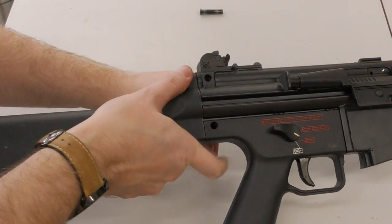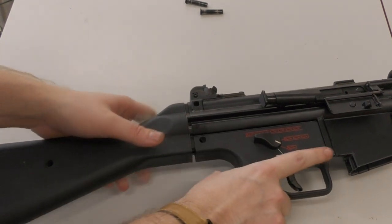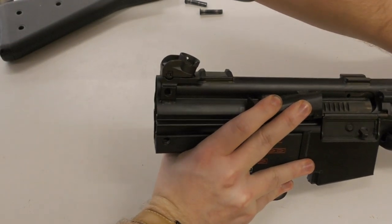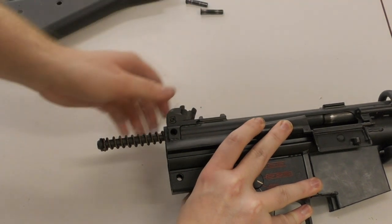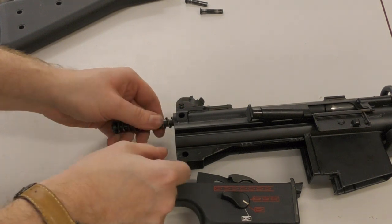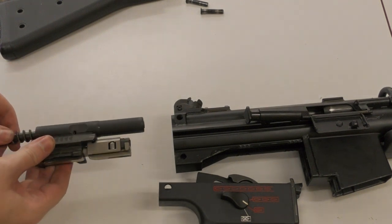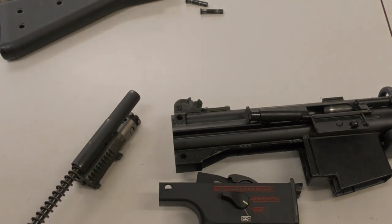Then slide the butt assembly off. Then we'll pull the charging handle to the rear. Then we can take the pistol grip assembly off - this can actually be removed at any point after the butt assembly has been taken off. And slide the bolt, carrier and recoil spring out the back. And that is the basic field stripping of HK's G41.